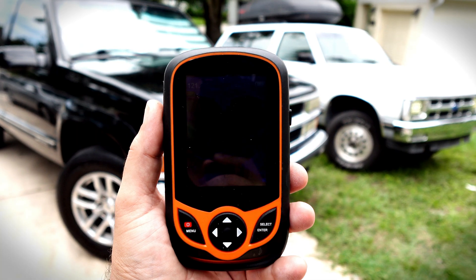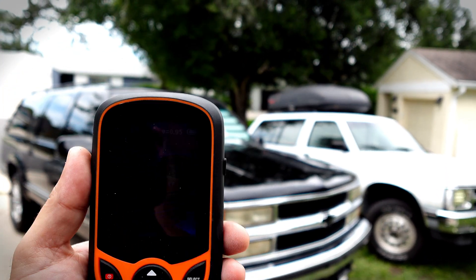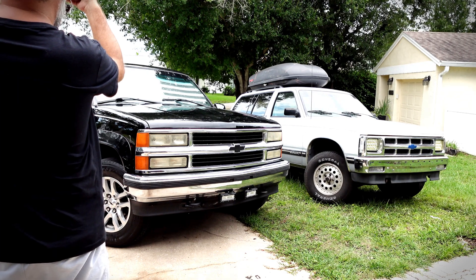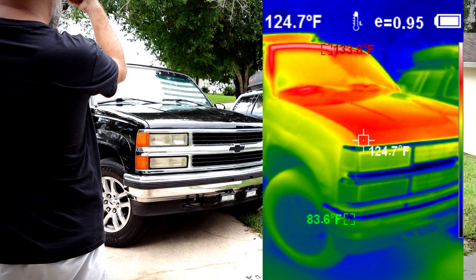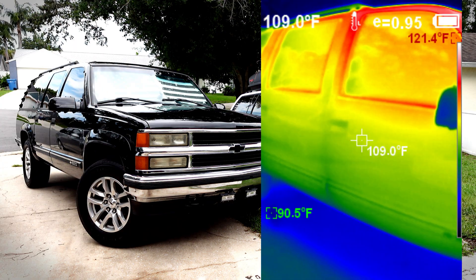The thermal camera is fired up, so I'm going to go ahead and take a couple of readings here. The hood of the Suburban is reading 124, 125 degrees. The sides are a little bit lower — 109, 110.